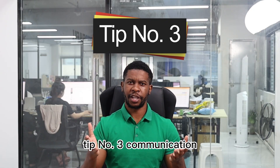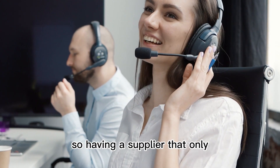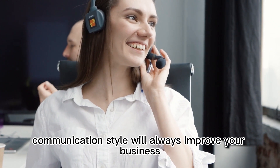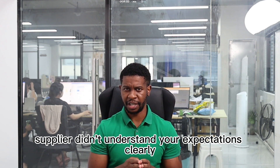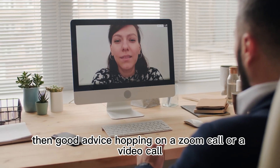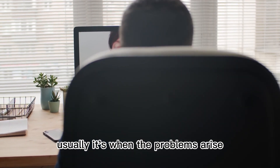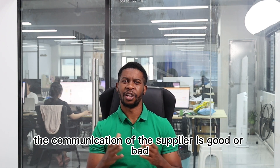Tip number three: communication. Good communication means good business. Having a supplier that gives fast responses and a complete communication style will always improve your business. For example, if your supplier didn't understand your expectations clearly, you would advise hopping on a Zoom or video call to sort out problems much faster. It's usually when problems arise that you realize whether your supplier's communication is good or bad.